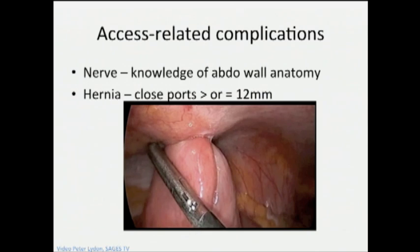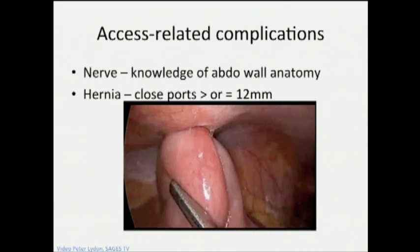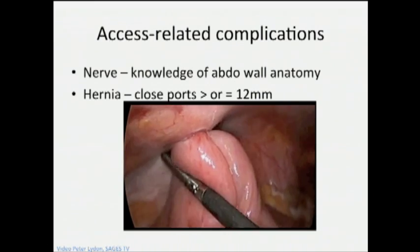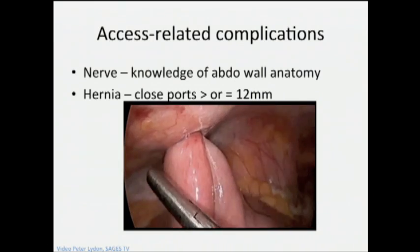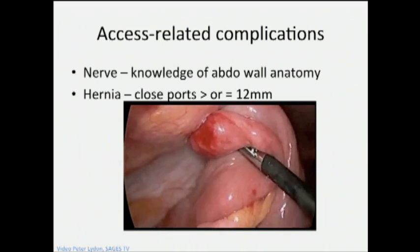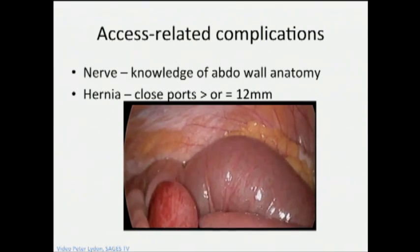Here is a video from Sage's Pages of a port site hernia. It is recommended that we close all port sites bigger than 12 millimeters. Not everybody will close the radially dilating ones, but in general anything bigger than 12 millimeters should be closed to avoid these types of complications.